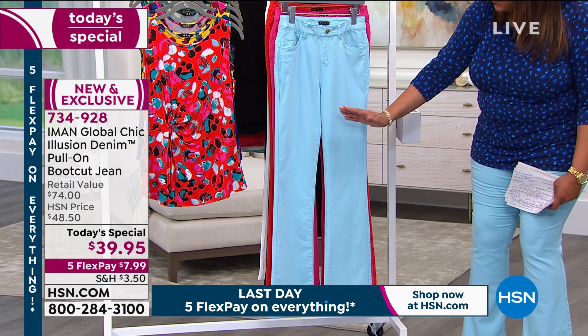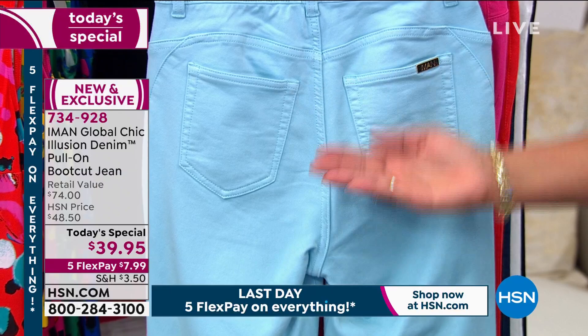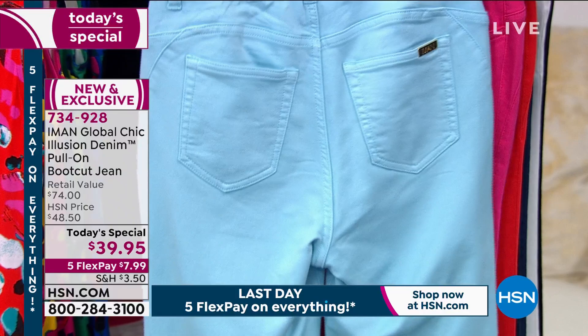She strategically designed the pockets — they're tilted in. Do you see how they kind of go inward? So that lifts the butt up. And I love the yoke here. It just makes you look like you have a round bottom. I have on the powder blue.